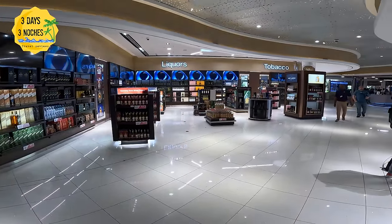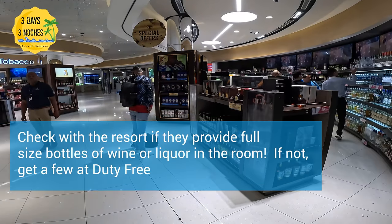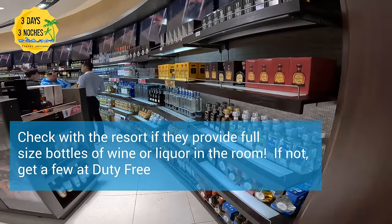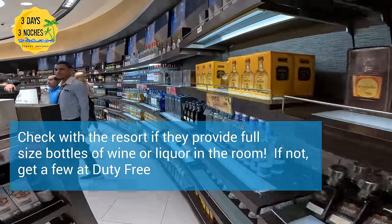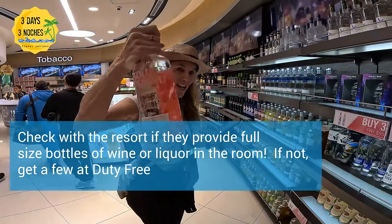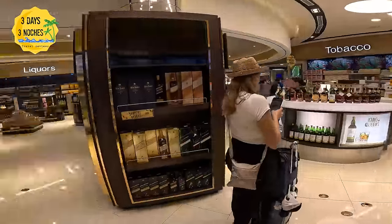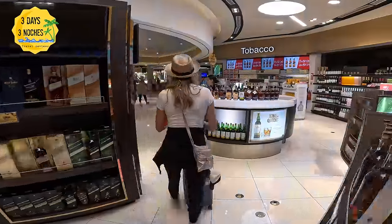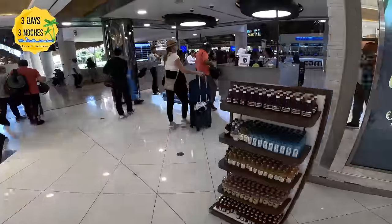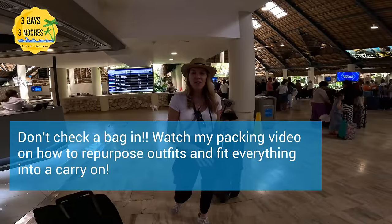Right after immigration is the duty-free area — everyone has to go through it. We actually bought a full bottle of liquor here because the room wasn't going to provide one. It's a perfect place to buy it. Anything you buy in the duty-free area requires your passport, and they will check it again when you go through customs.